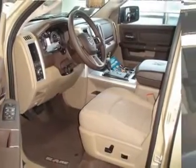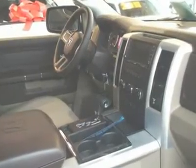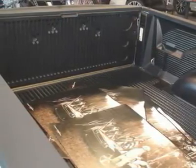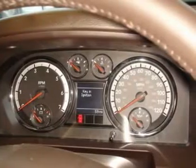It also features a 3.92 axle ratio, a 5.7L V8 Hemi multi-displacement VVT engine with 5-speed automatic transmission, an anti-spin differential rear axle, and premium cloth low-back bucket seats in Pebble Beige and Dark Brown, along with a Luxury Group.